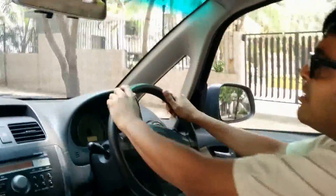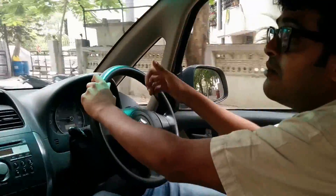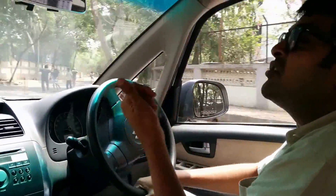Maruti has made a beautiful, beautiful car. Of course, in the international market it comes as a soft off-roader, they call it — which is like a crossover between an SUV and a sedan.